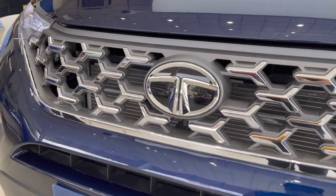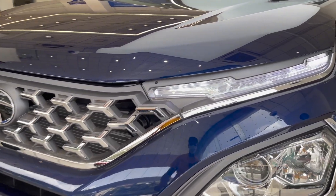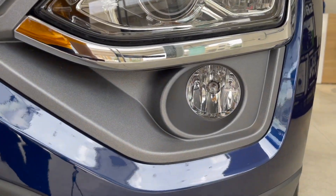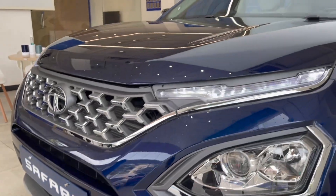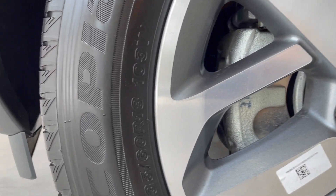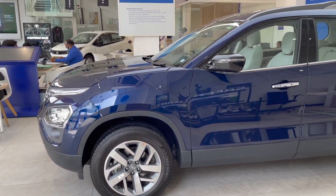It features XENON HID Projector Headlamps and Halogen Headlamps, along with fog lamps. The front has been completely redesigned for the Safari. Wheel sizes are 18 inches on top variants and 17 inches on the base, with R18 alloys available. It comes in a dual-tone finish with dual-tone diamond-cut alloy wheels.